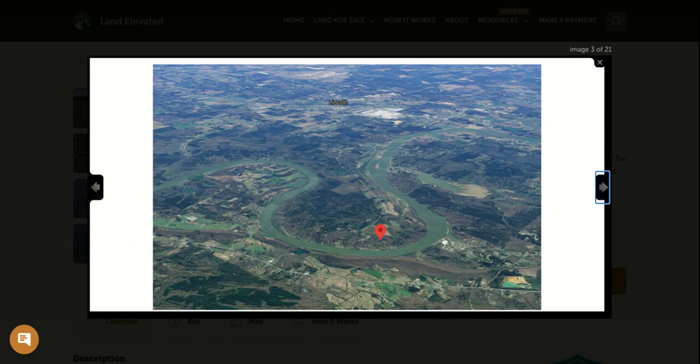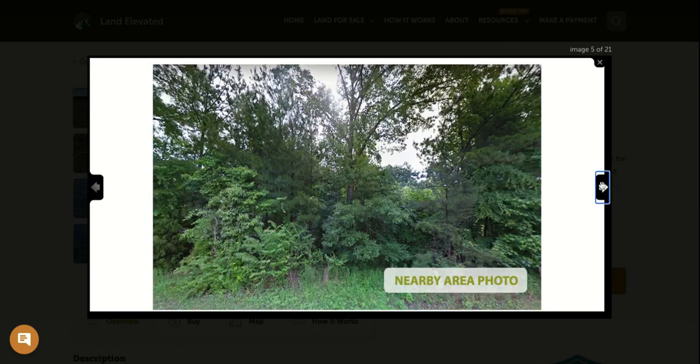Here we are zoomed out. You can see the beautiful river winding its way through this area. Here is Lincoln, Alabama, so you are going to have restaurants, shops, gas, churches, schools — really anything that you would need you can find in Lincoln. That's going to be about a 15-minute drive from the property.